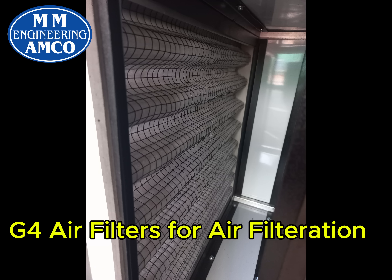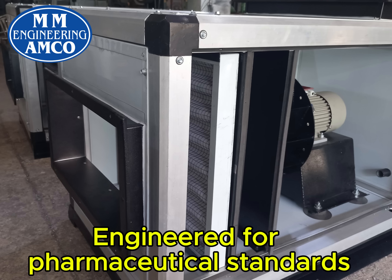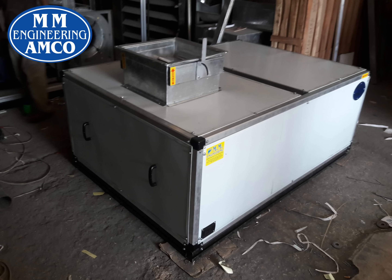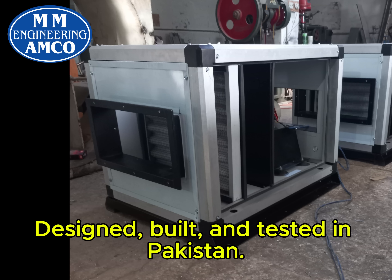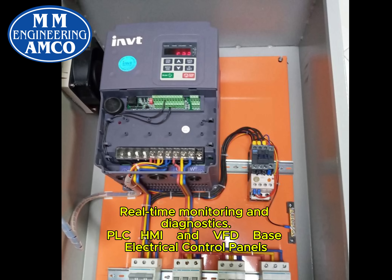G4 air filters for air filtration. Engineered for pharmaceutical standards. Trusted in industry and commercial spaces. Designed, built and tested in Pakistan. Real-time monitoring and diagnostics. Tramai and VFD based electrical control panels.